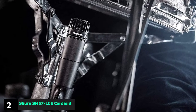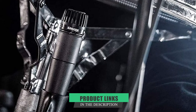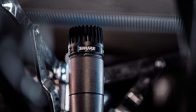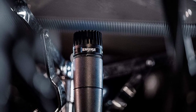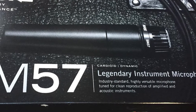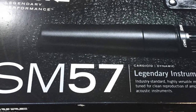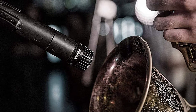Moving on to number two, we have the Shure SM57 Cardioid Dynamic Instrument Microphone. The Shure SM57 is undoubtedly the best value for any microphone available, and it's certainly one of the best-selling mics in the world. First released in 1965, it quickly became a must-have mic for guitars, vocals, drums, horns, and more. Priced under $100, it is a world-class mic at an incredibly budget-friendly price.